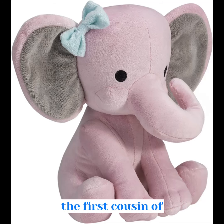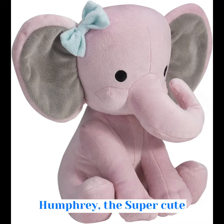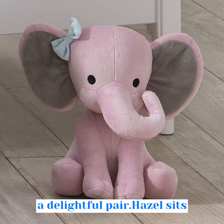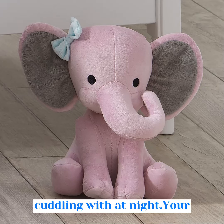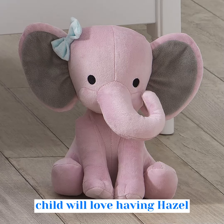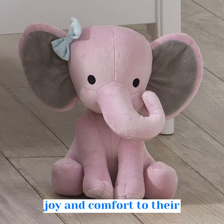Hazel is the first cousin of Humphrey, the super cute gray elephant, and they make a delightful pair. Hazel sits 10 inches tall, the perfect size for snuggling and cuddling with at night. Your child will love having Hazel by their side, as she brings joy and comfort to their daily routine.